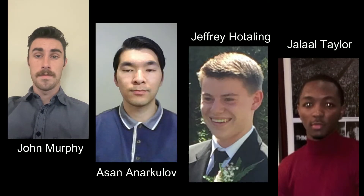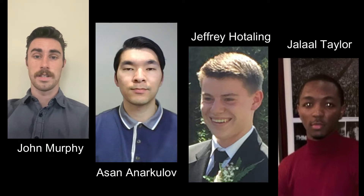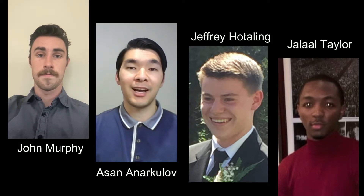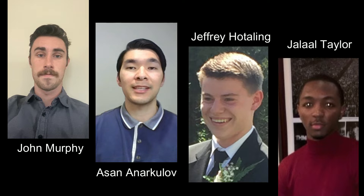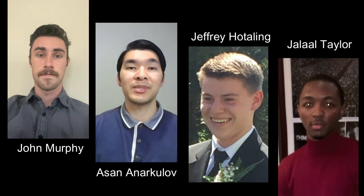Hello, my name is John Murphy. In my senior year in the mechanical engineering department at Binghamton University, I was the team lead for the Binghamton University mechanical engineering senior design project, working with TechWorks on the reassembly plan for the part of the Apollo simulators that supported the astronaut training that Frank Hughes discussed. I am Asan Anarkulov. Jeffrey Hoteling and Jalal Taylor were also senior mechanical engineering majors that, with John, made up the student team that took on the first phase of the reassembly project.